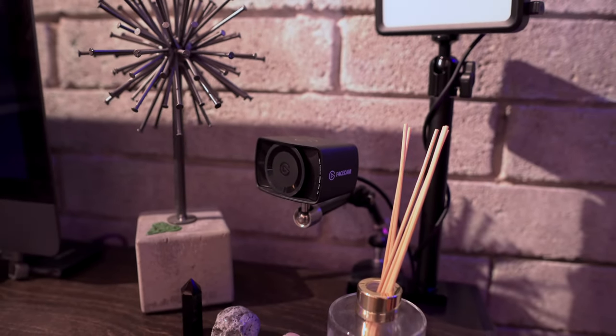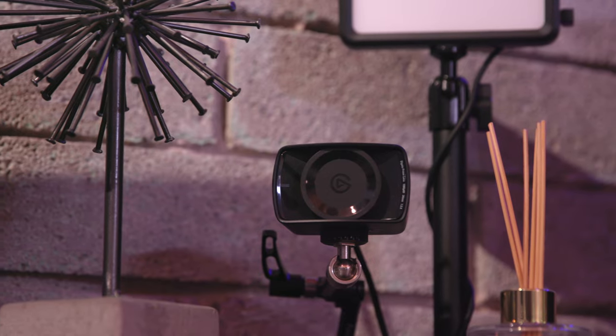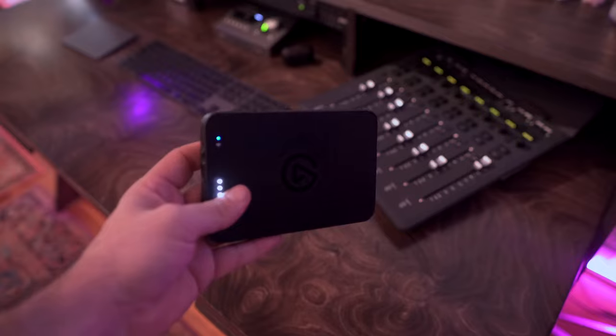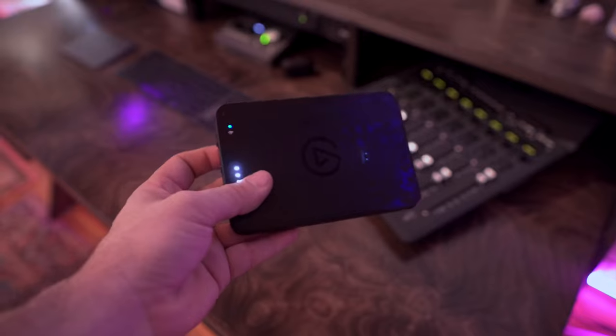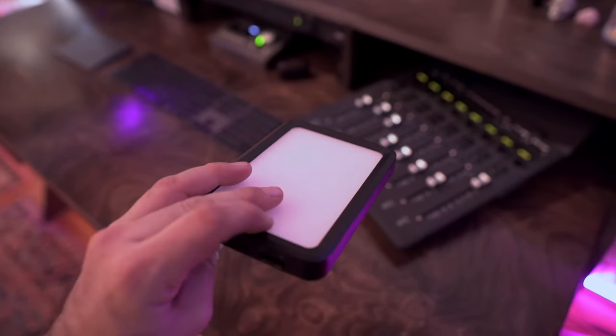Moving to the right of the iMac, I have the Elgato Face Cam, which I use for Zoom calls and quickly recording stuff like podcasts. I also have the Elgato Key Light Mini, which is a pretty amazing piece of kit — not only is it a nice key light, but it's completely rechargeable. So I can remove it from the stand and bring it somewhere in case I need a light on the go. It's very small and compact and even has magnets on the back so you can stick it to something metal.